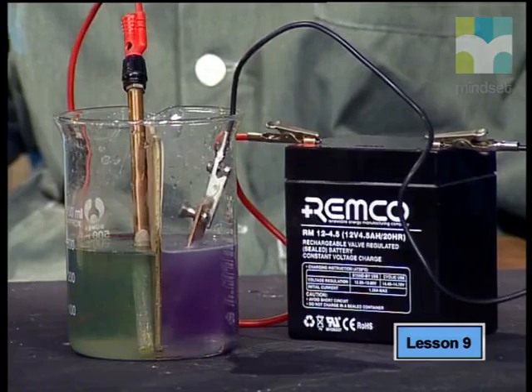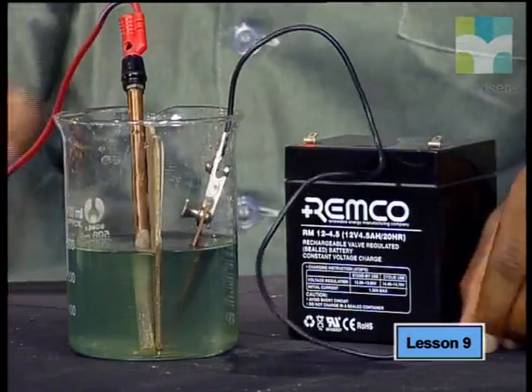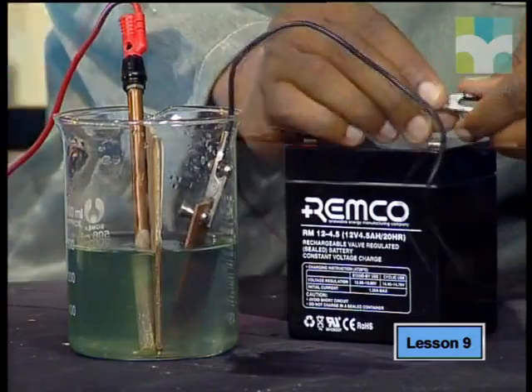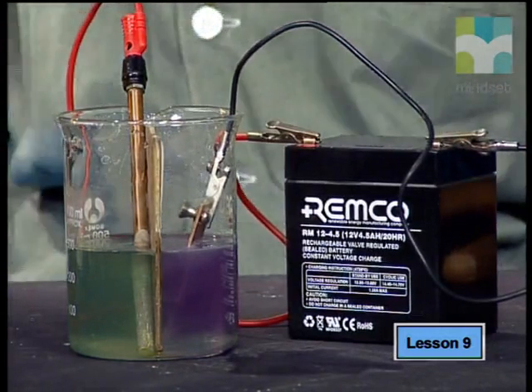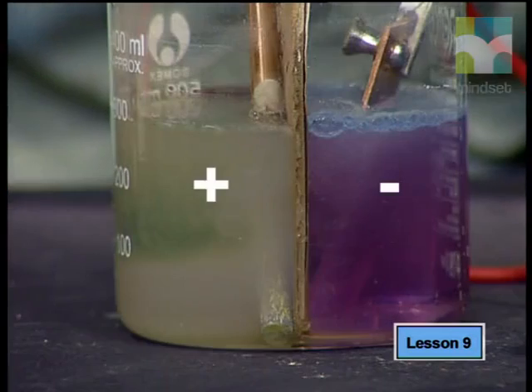We definitely made some new chemicals during this process. Before the electrolysis of the salt solution we had a neutral liquid. Now we have two new gases, and we also made something that changed the pH of the solution — see the indicator change color from green to purple. Let's figure out what these chemicals are.